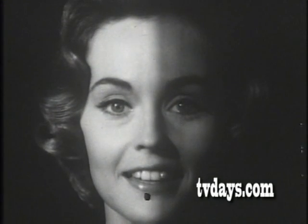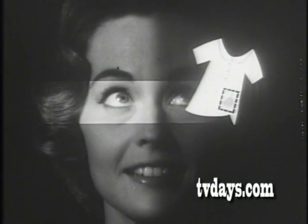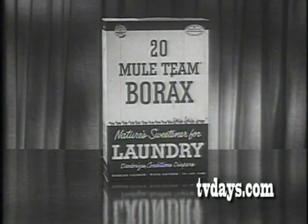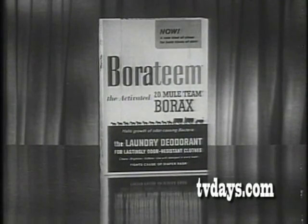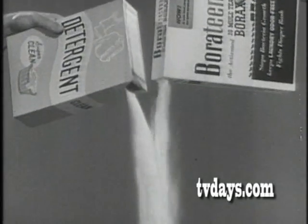Now there's a new kind of clean for both kinds of dirt — the dirt you can see and the dirt you can smell: clothing odor. 20 Mule Team Borax has been improved. Now it's Boratim, the activated 20 Mule Team Borax.